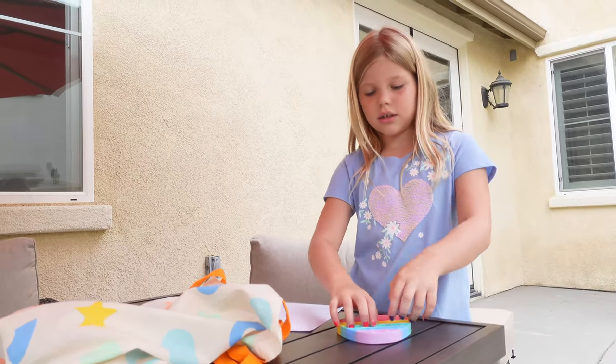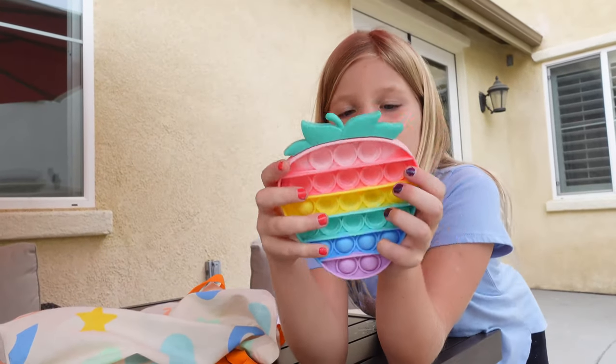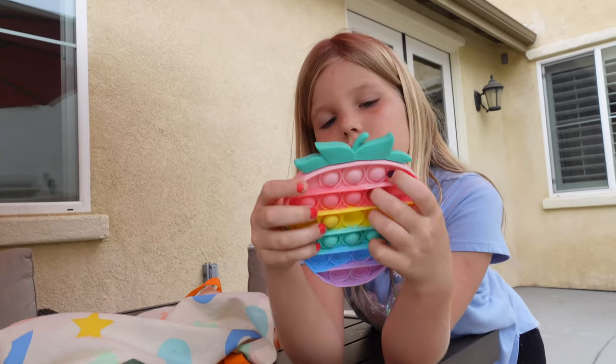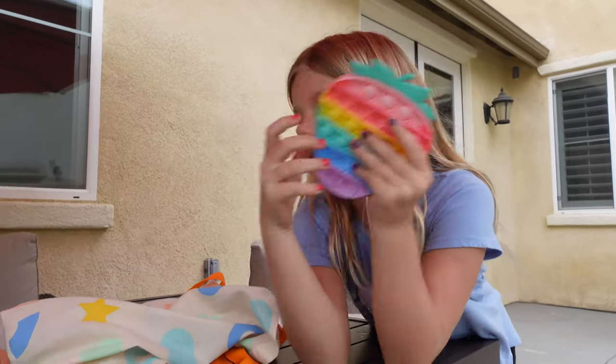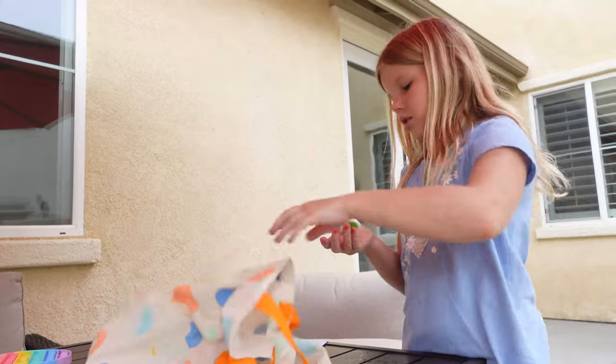Next is this strawberry pop-it. It has little raindrops on it and I really like the design on it — it's probably one of my favorite pop-its. I love the shape of it, it's just really nice.